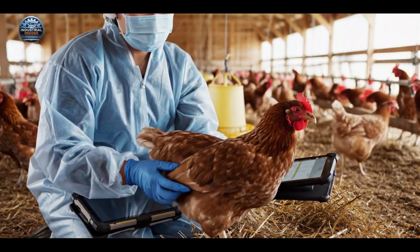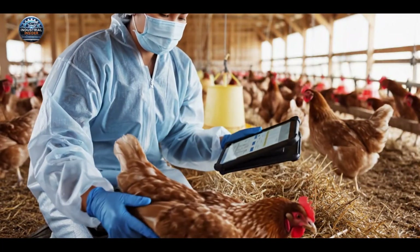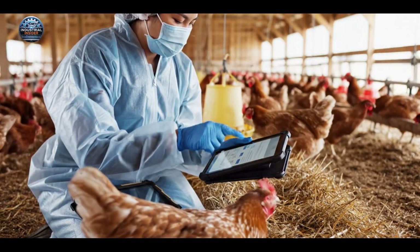We check for signs of illness and confirm vaccination status, logging all data immediately to maintain the health of the entire flock.